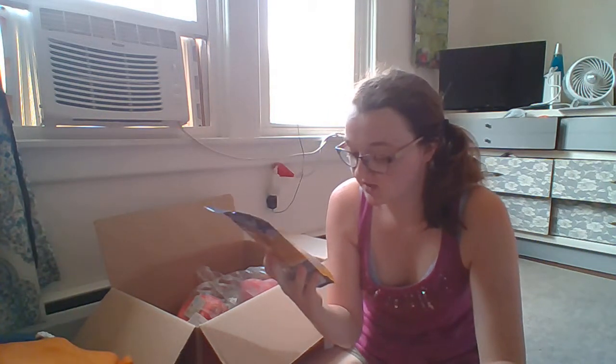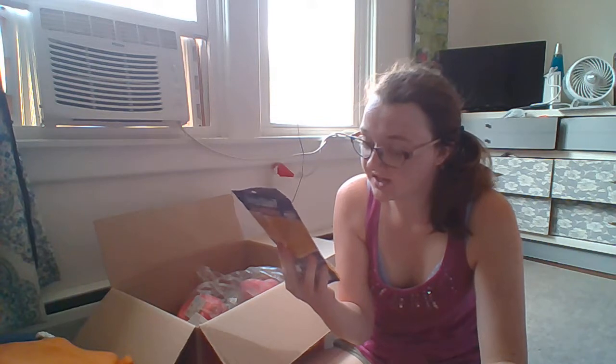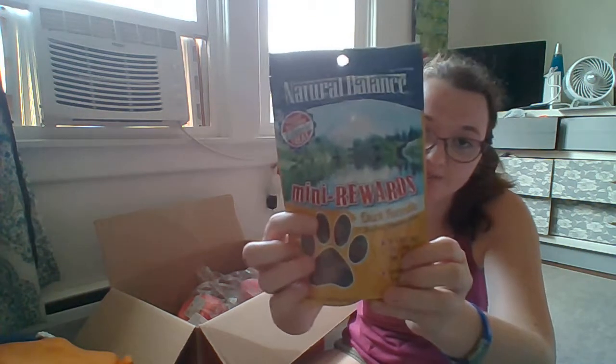We also got Natural Balance mini rewards in the duck formula — less than five calories per treat, for all breeds, in a four-ounce bag. It's pretty tiny. Ingredients are duck, brown rice flour, dried potatoes, water, dried sweet potatoes, and salmon oil. This is all good stuff for him. We'll use these for training.